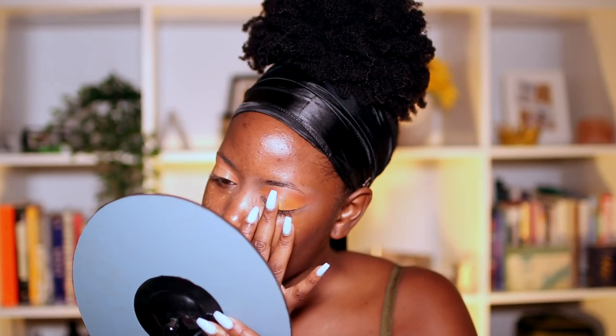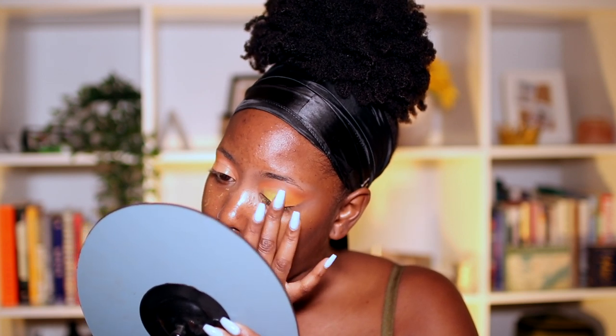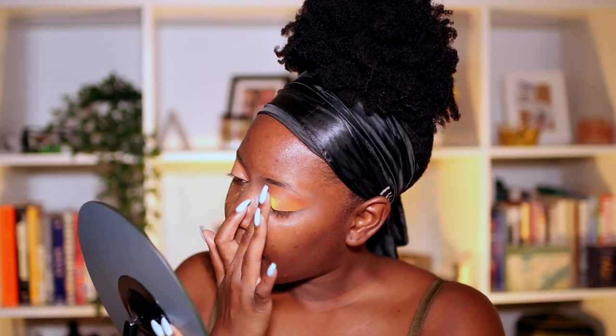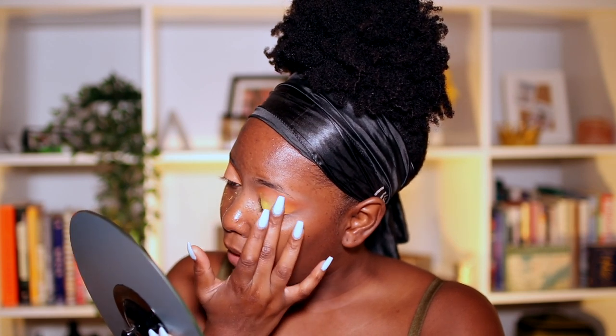Oh, it's so pretty! I did good, I think. I'm just literally packing it on, bringing it across the orange part just to transition it better.